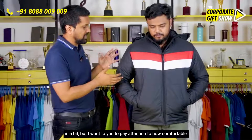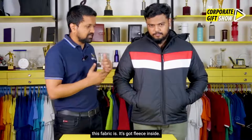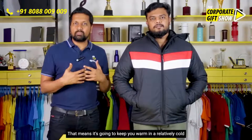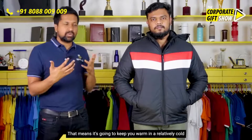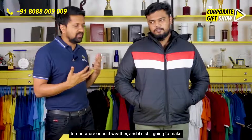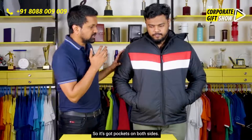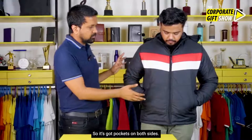I want you to pay attention to how comfortable this fabric is. It's got a fleece inside, which means it's going to keep you warm in a relatively cold temperature or cold weather, and it's still going to make you look super stylish. It's got pockets on both sides.